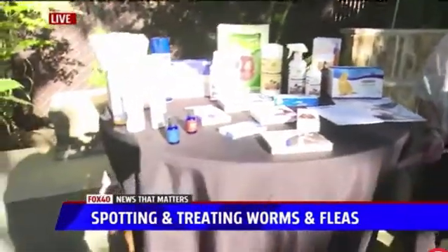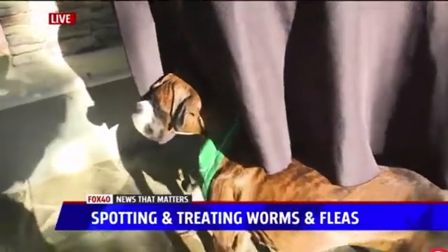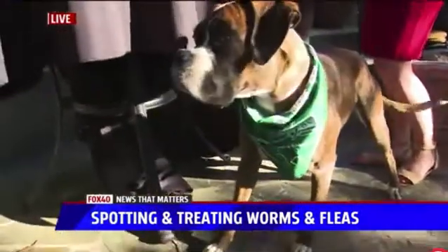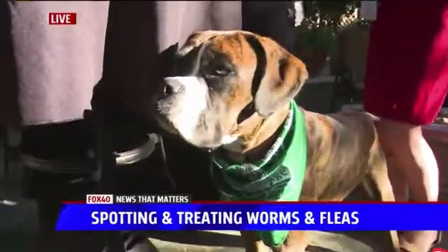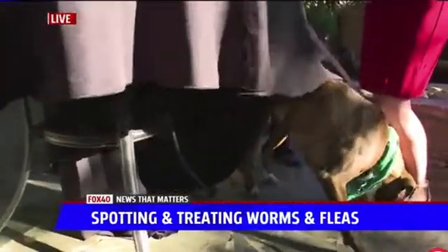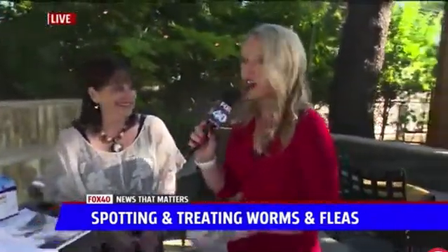For first-time pet owners, some signs that your pet has fleas or worms include itching. People can get bit by fleas too — the average flea only stays on a person for about 3 to 7 minutes — but you can get a lot of rashes. Usually at the base of the tail there's a lot of itching and licking, and that can turn into a staph infection for your pet. Make sure to check their skin and bathe them on a regular basis.